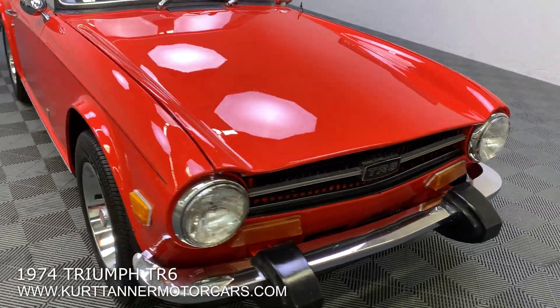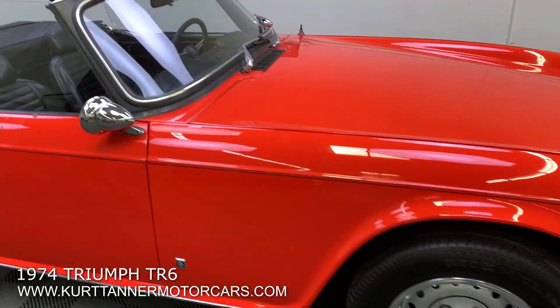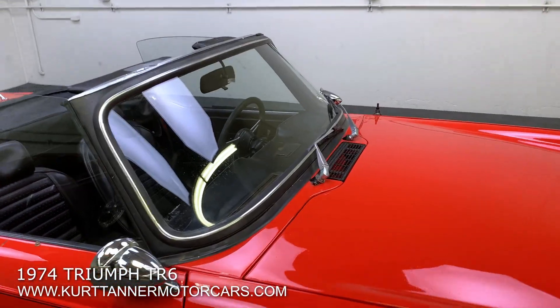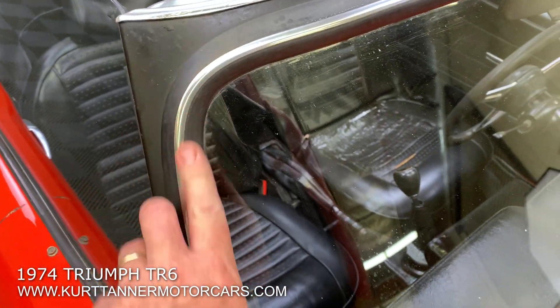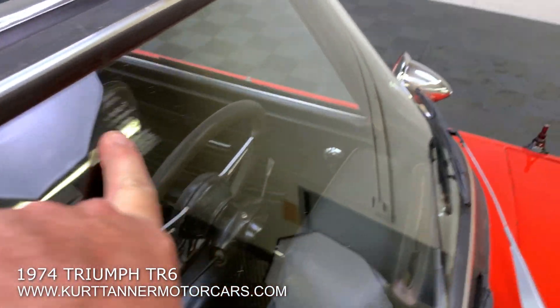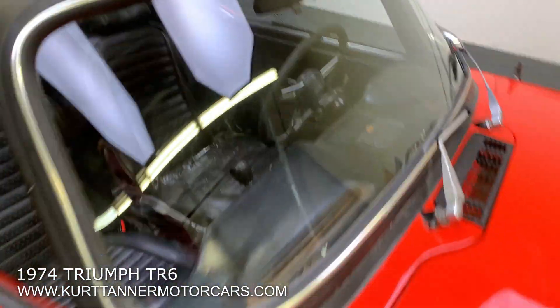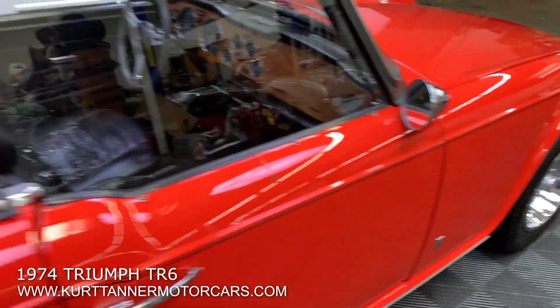If you're looking for an excellent driver TR6 in this mid-year, this is a really good little car. We can see here the windshield rubber was renewed with the insert lock-up strip. This is the original windshield — it's in decent shape overall. It's fitted with these door mirrors, which have been an addition.